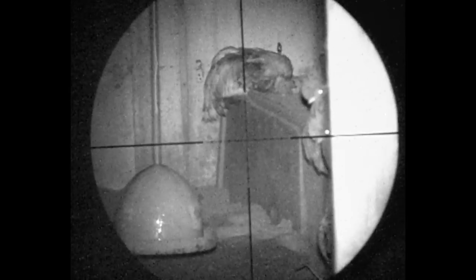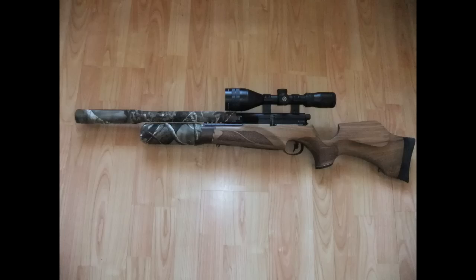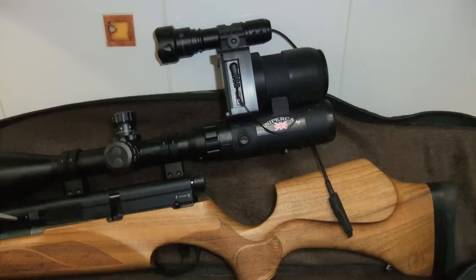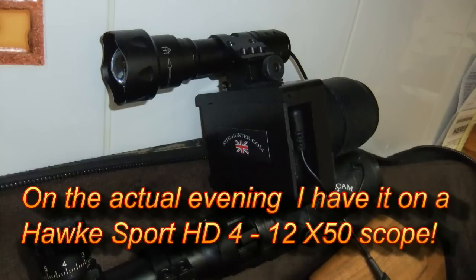Over to me now. I'm using my BSA R10 Mark II in .22 calibre, launching my favourite ratting pellet - the super hollow point. Does a good job on the rats. I'm using the sniper cam on the MTC Taipan 6-24x56 scope, with a Torch Factory IR torch on top for lighting. Here I am shining it into one of the sheds.